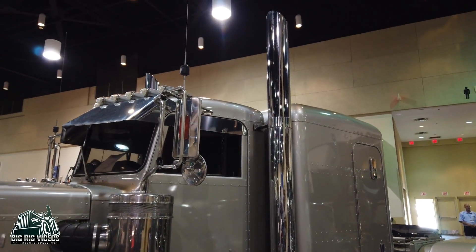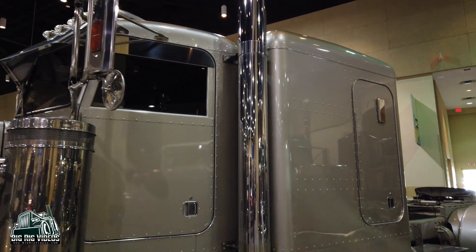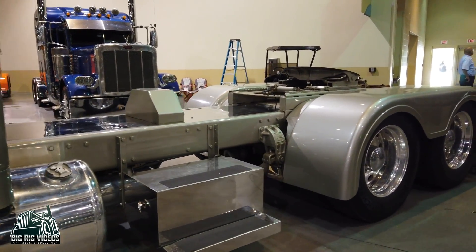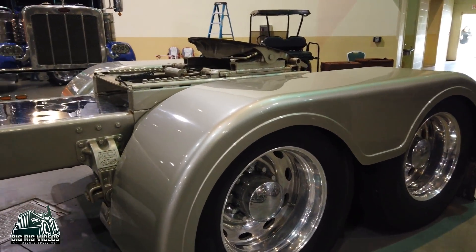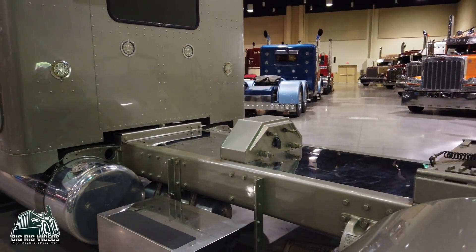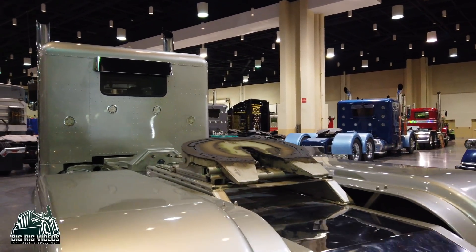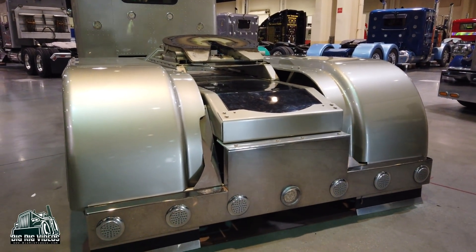I've had it since around 2011. We've been to a bunch of different shows, made a calendar one year, and we put on a show ourselves at Louisiana State Capital Raceway to raise money for cancer. That's how we started — going to shows, putting on shows, and racing. That's what we enjoy doing: driving and looking good going down the road.